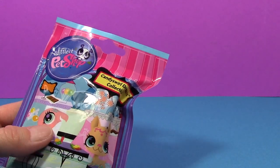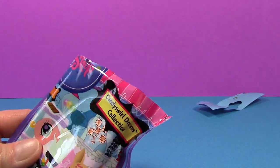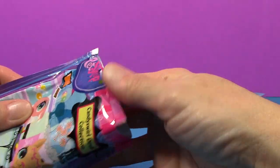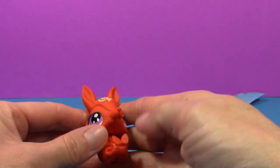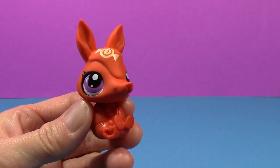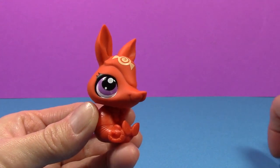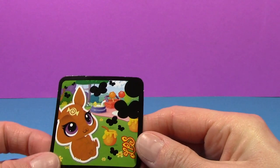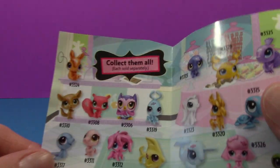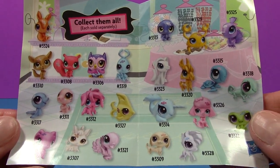And now for the Littlest Pet Shop bag. Looks like it's an armadillo. It comes with this little token here, and the little paper that has all the other ones that you can collect from the Candy Swirl Dreams Collection.